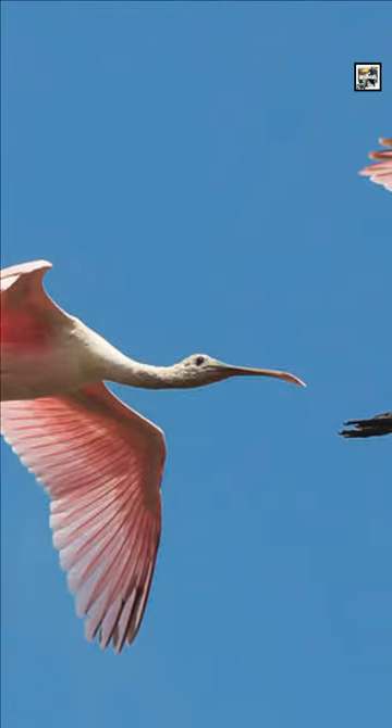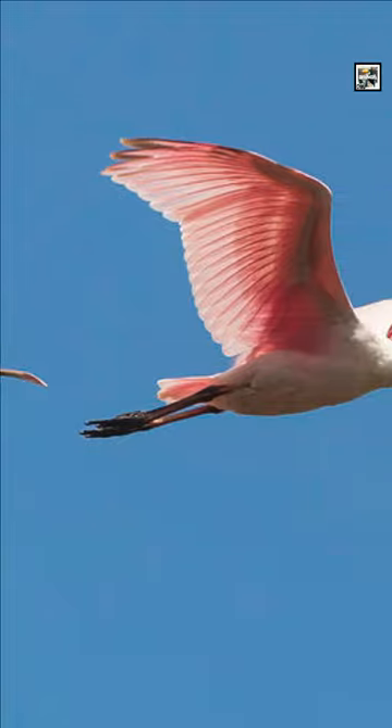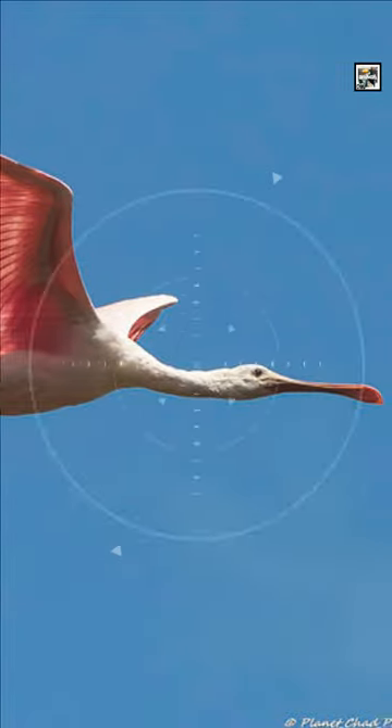They can fly long distances lined up together diagonally, and they also keep their necks and legs extended while in flight.